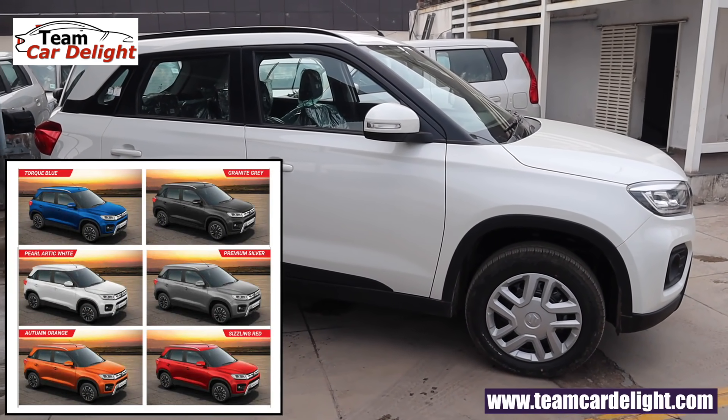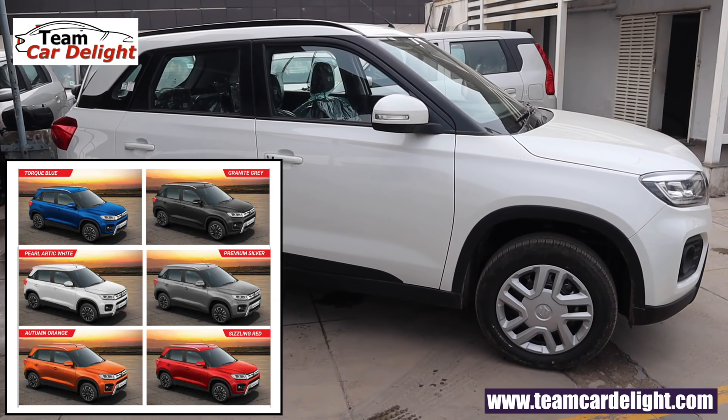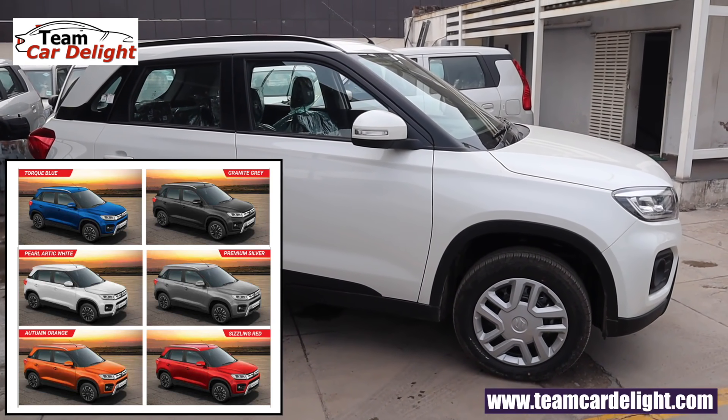Talking about the color options, there are 6 colors on offer: Taut Blue, Granite Grey, Pearl Arctic White, Premium Silver, Atom Orange, and Sizzling Red.